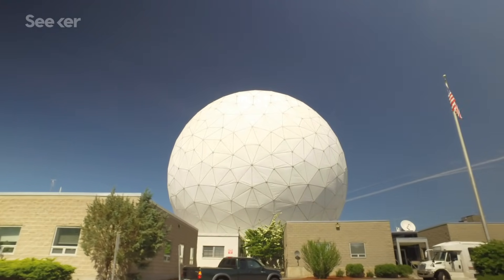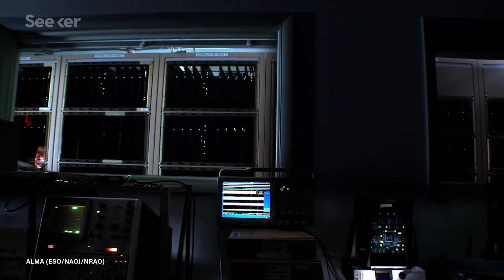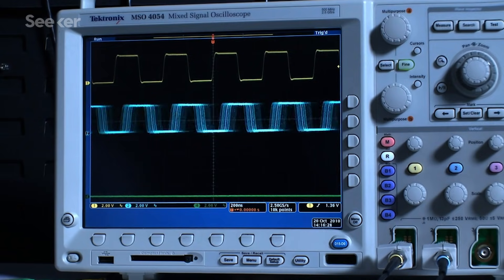A second reason is because we're being very careful on the calibration. After the data were shipped to Haystack, the team here started to correlate the data. Once the data were correlated, we handed them off to the calibration and error analysis team to find fringes. For the first time, we had incredibly sensitive detections on all of our baselines, and that means we could actually start to see all the little bumps and wiggles that were instrumental in nature rather than from the source.